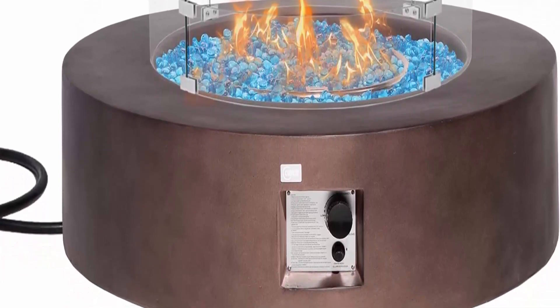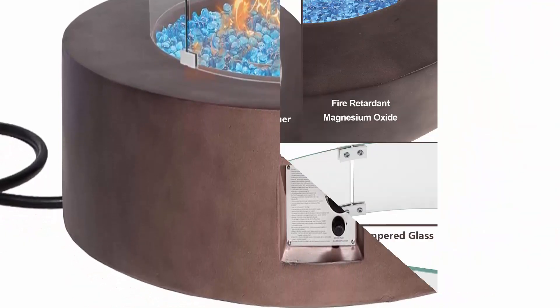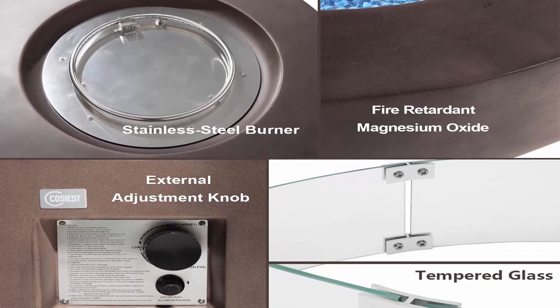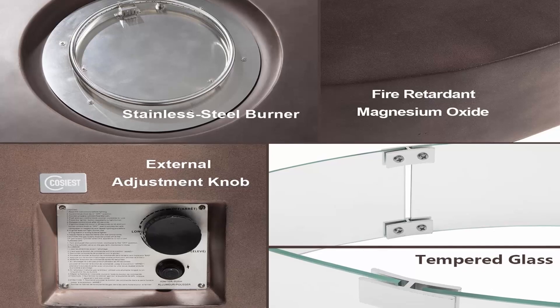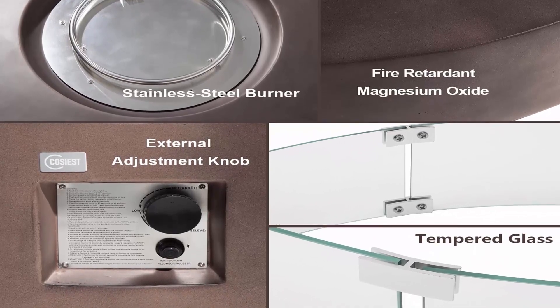With its simple, unobtrusive style, all built to last from sturdy fire-retardant magnesium oxide with a stainless steel burner bowl. Low maintenance and resistant to heat. Lights with the push of a button and flame intensity is controlled by the turn of a knob.